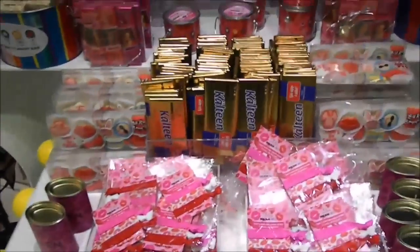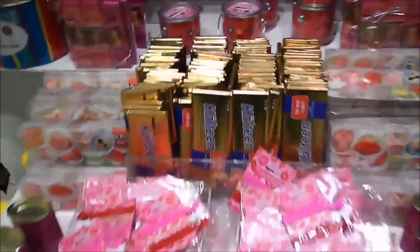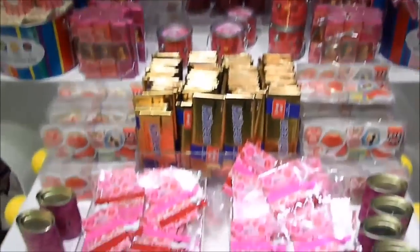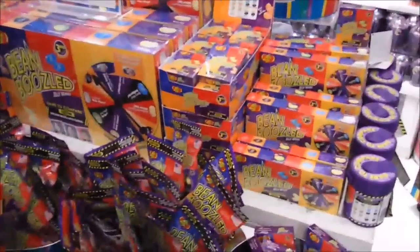What is this section? This is the Mean Girls section. This section is central here. We got covered chocolate. What else? Here's the Bean Boozles.